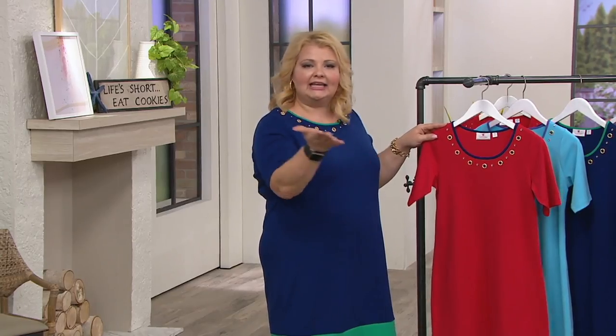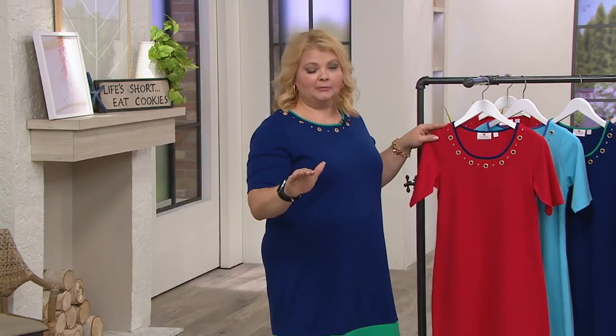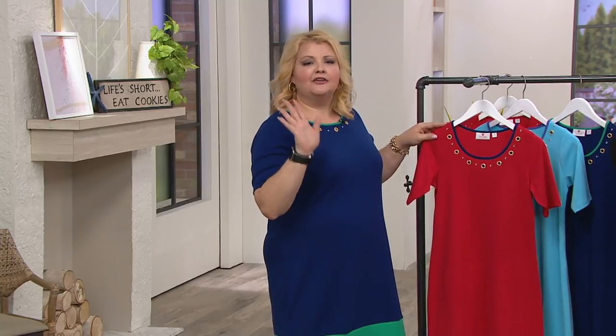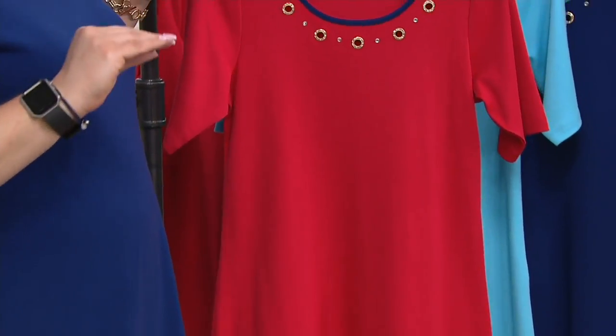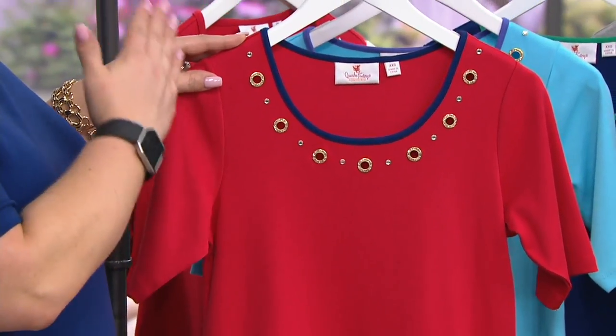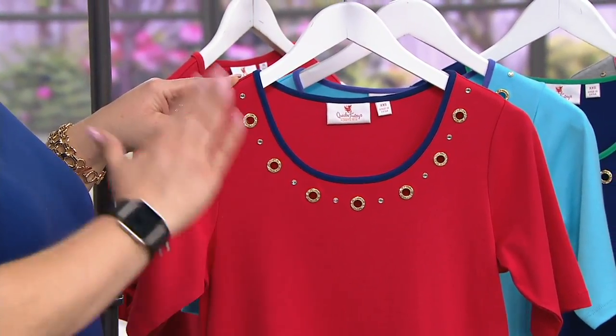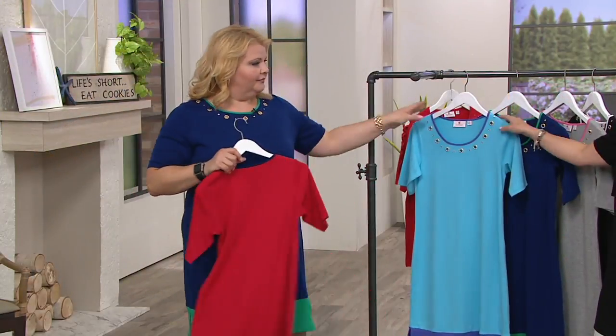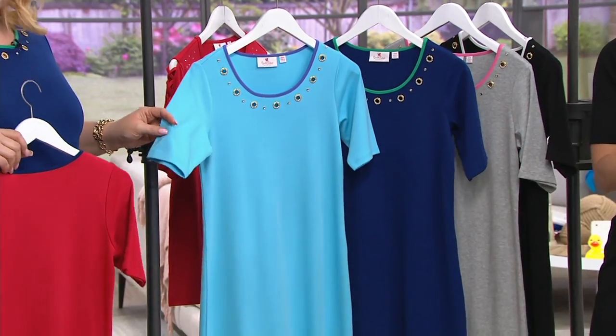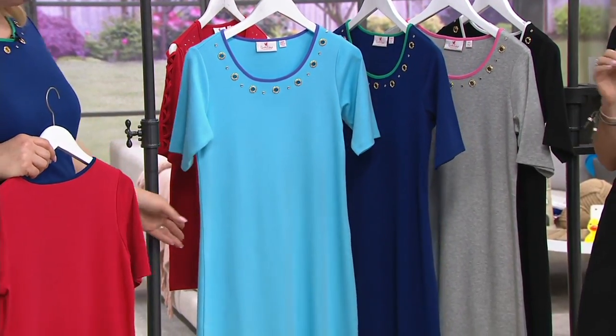If you don't want to wear a high heel, on QVC.com there are lots of cute flat sandals and flat sneaker-type shoes you can wear with this — be completely comfortable and feel fantastic. The color combination of the turquoise with the iris is just brilliant. Stunning.